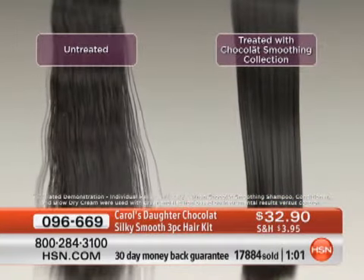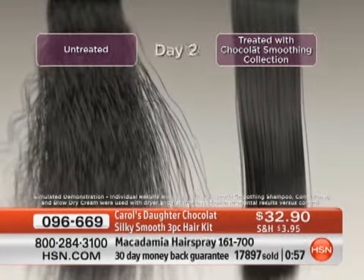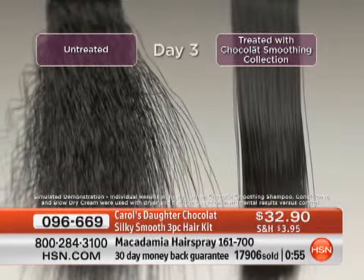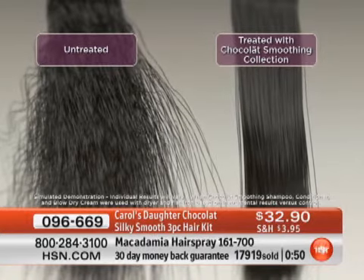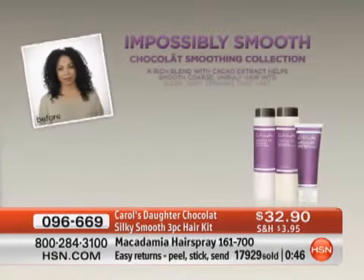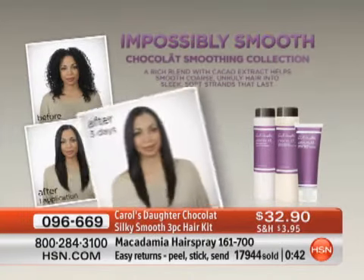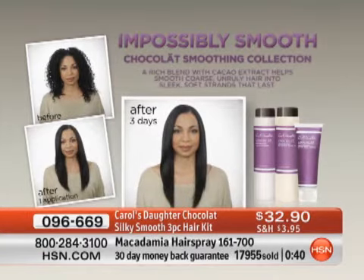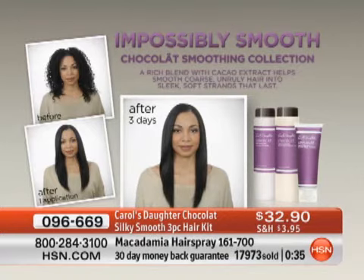In this animation, the hair on the left has not been treated — as days pass, it's waving up, swelling, frizzing, reverting to its natural texture and not staying smooth. The hair on the right is impossibly smooth because it's been treated with the Chocolat Smoothing Collection. In the before and after series, you can see her hair after day one and after three days — it's still smooth.